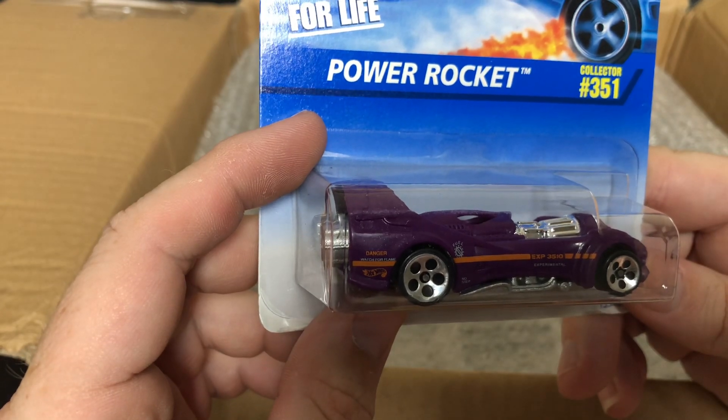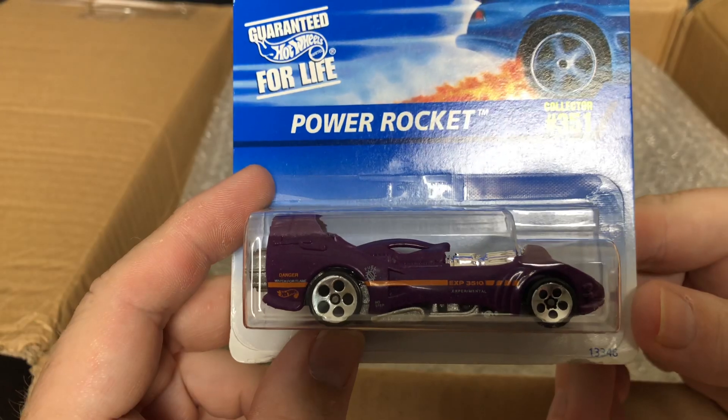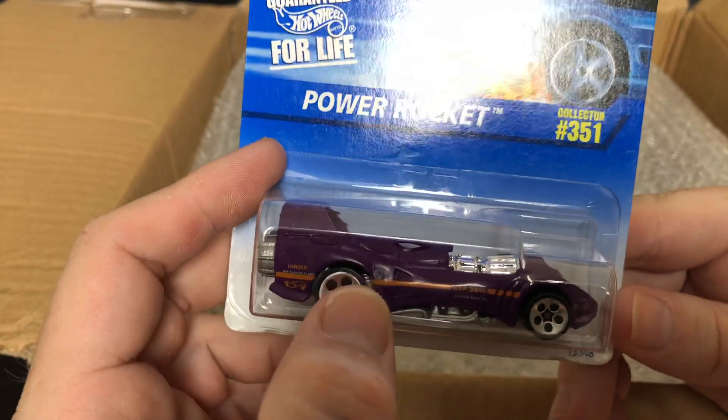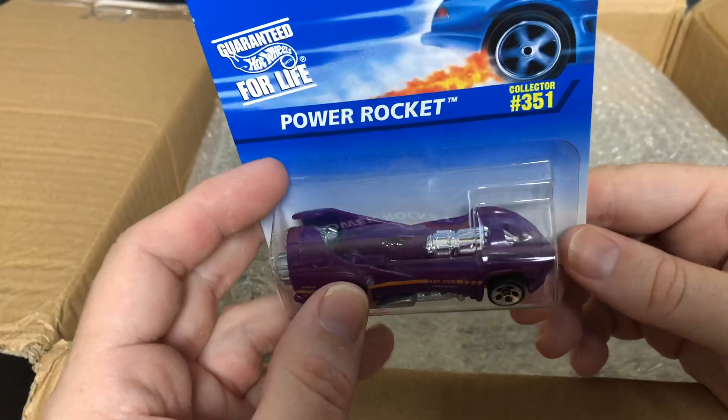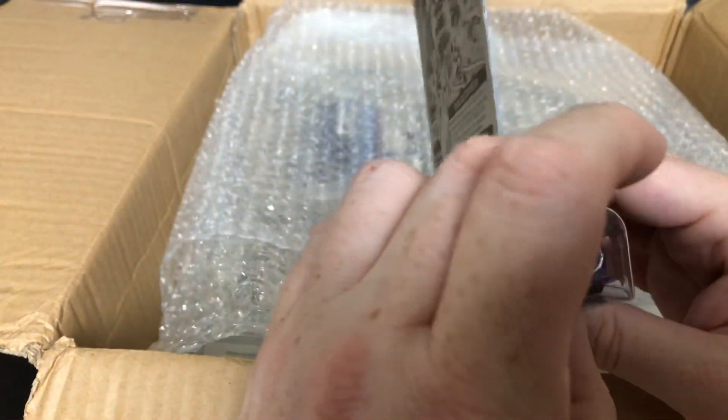This one is the Power Rocket, number 351 — Coolest to Collect. It says 'Danger — Watch for Flame.' That is pretty cool, and there's where it says fuel. That'd probably be a fun car to drive, just not stand behind.